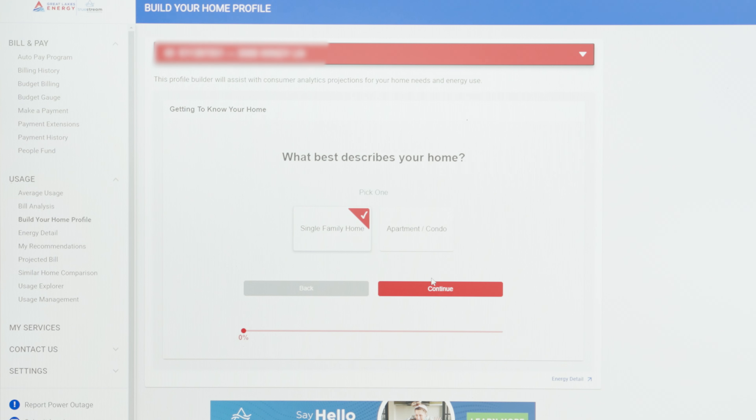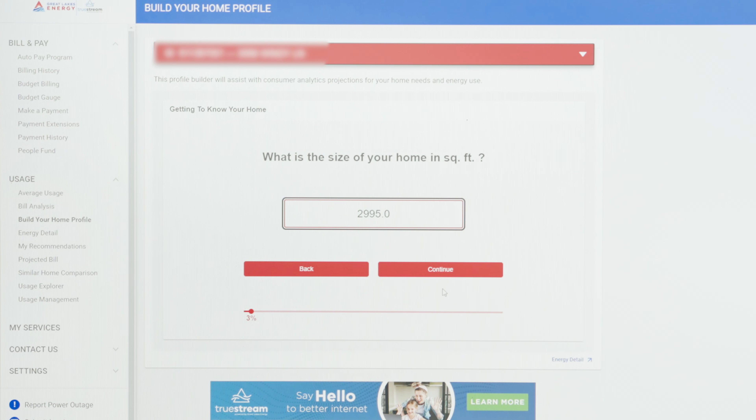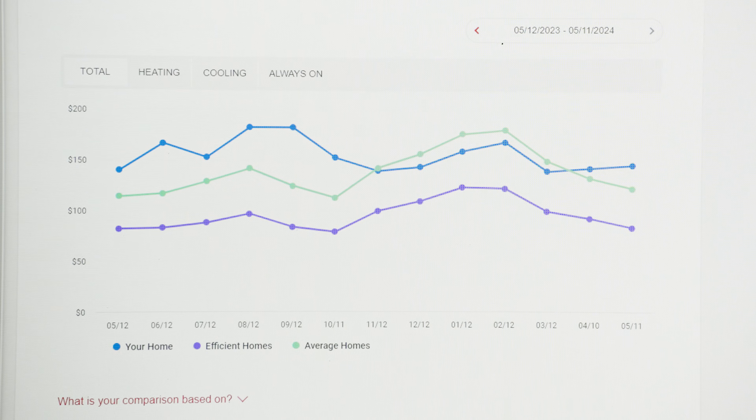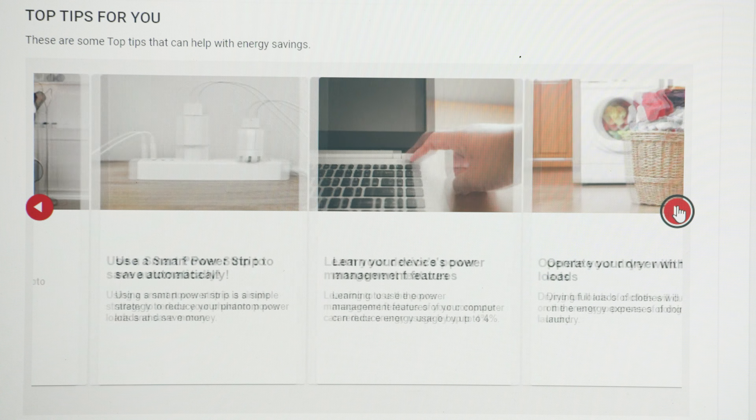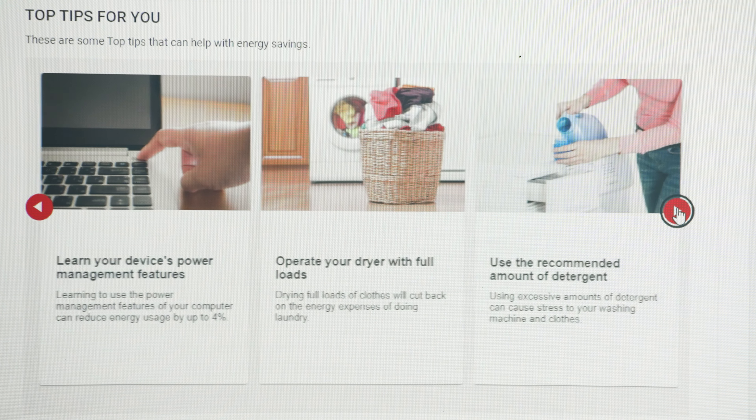You want to make sure to build your home profile under the usage menu. It's going to ask you a series of questions about everything you have in your home, and then it will be able to give you a very accurate representation of where your energy usage is going. You can compare your home's use to similar homes in your area and get recommendations on ways to save energy.